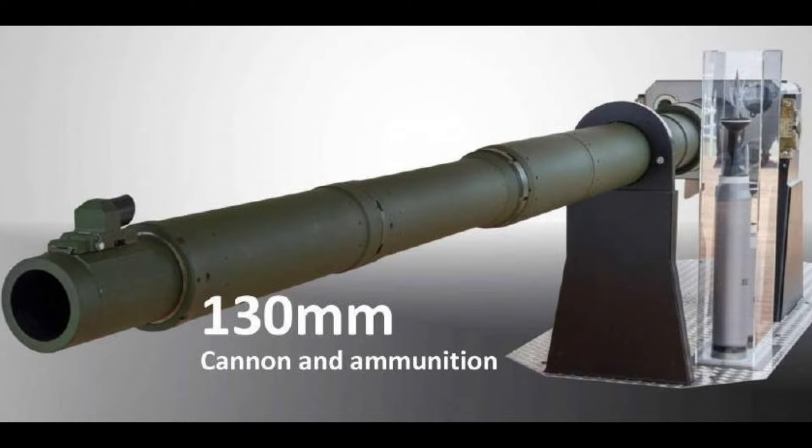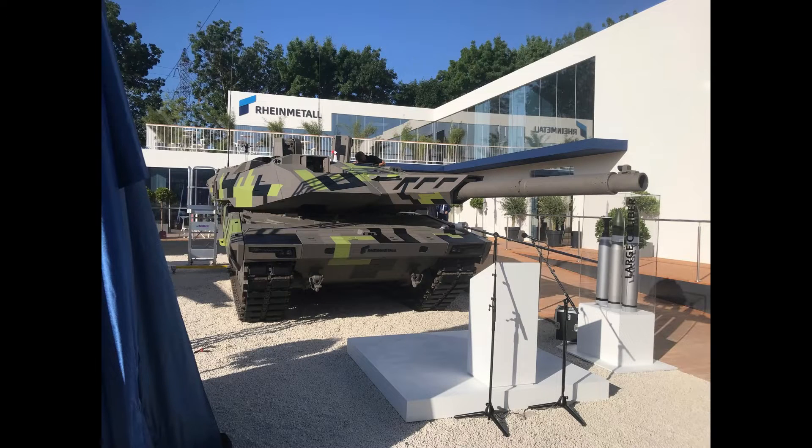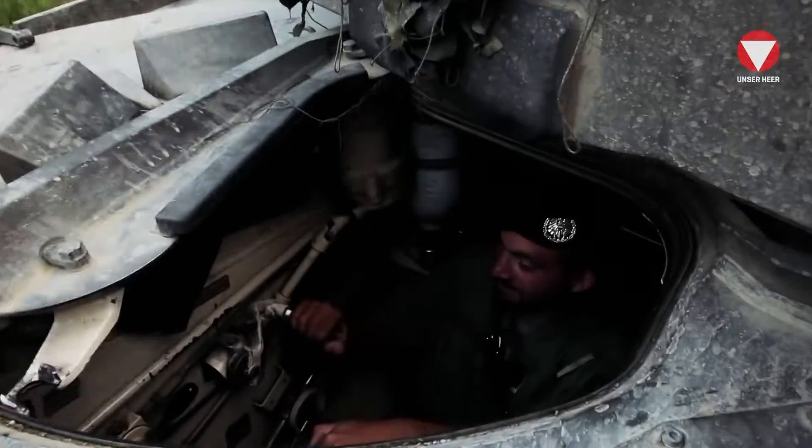A remote weapon station is visible behind the commander's hatch. The hull seems to be a modified Leopard 2A4 hull. Interestingly, Rheinmetall still used the old driver hatch system like it is present on the Leopard 2A4.